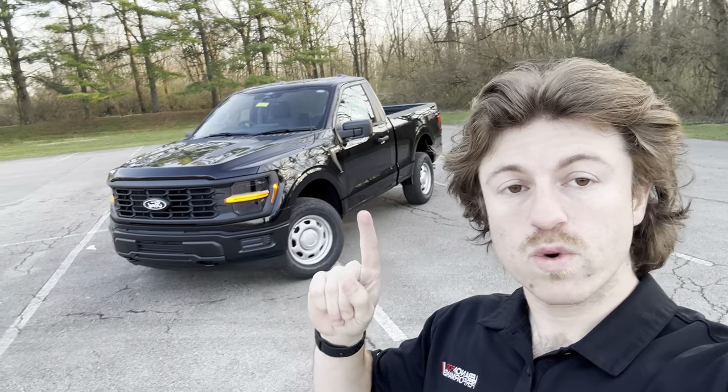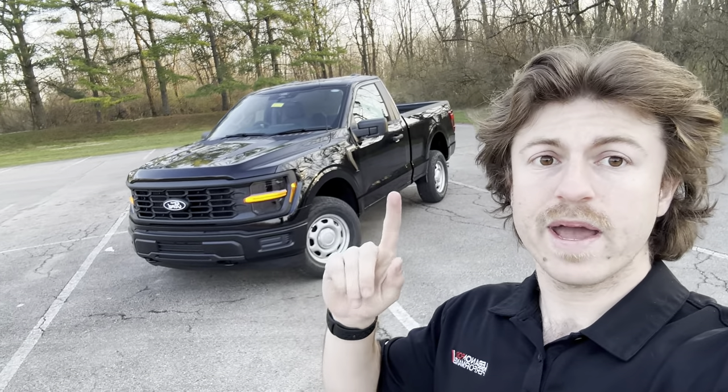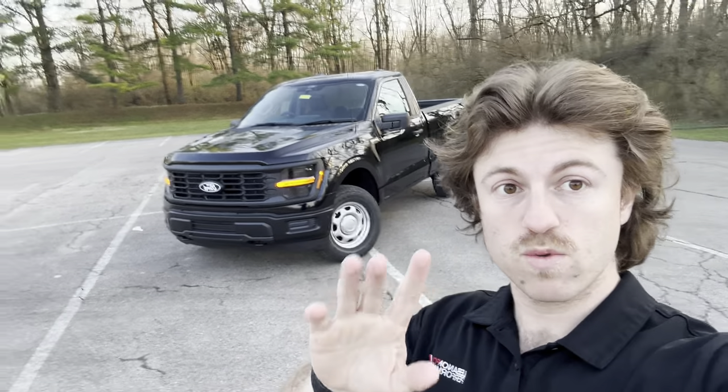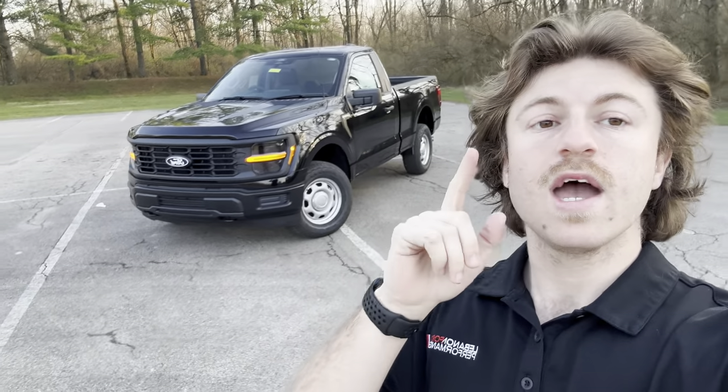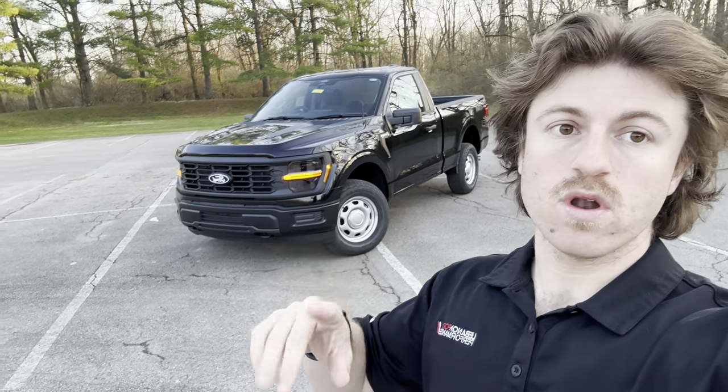If you're interested in ordering your own 2024 F-150 — short bed, two-door, long bed, Lariat, Platinum, four-by-four, four-by-two, whatever spec you want — definitely give us a call at 513-932-1010, or you can check out our website to see all of our inventory and incoming 2024s at lebanonafordperformance.com.